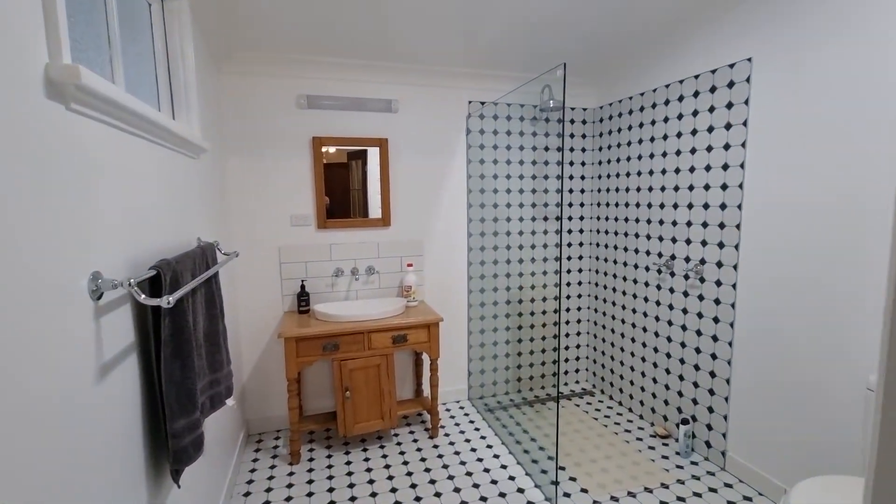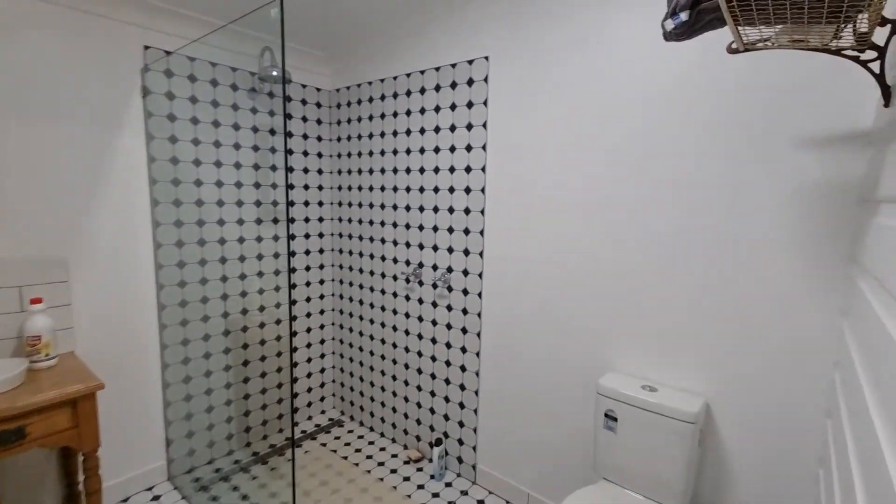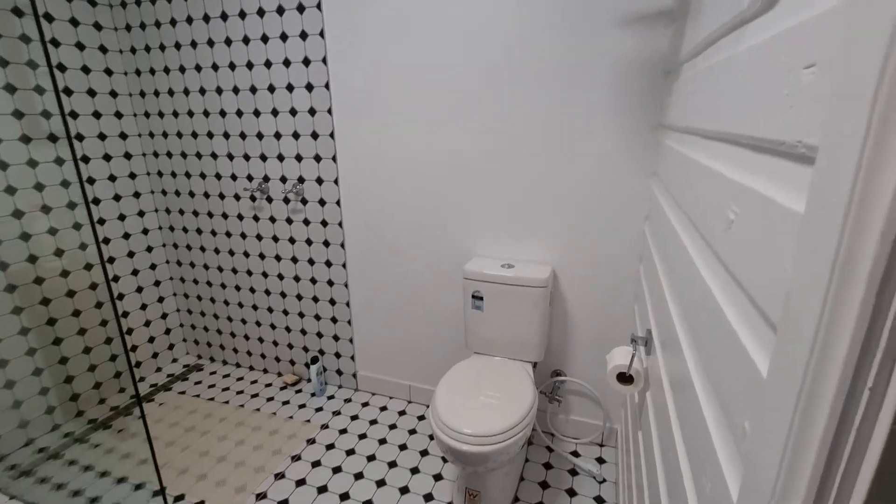This is bathroom number one — huge big bathroom. Now this wasn't here on the original house; it's been added in by the previous owner.